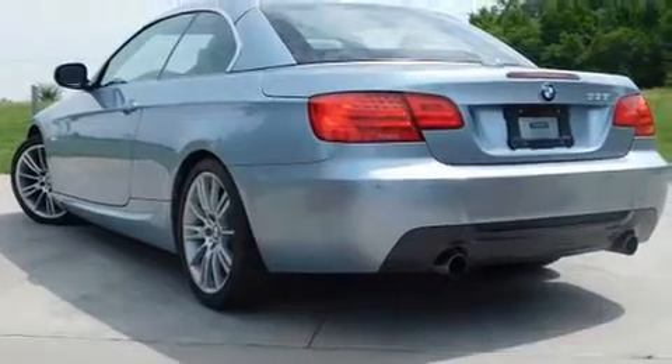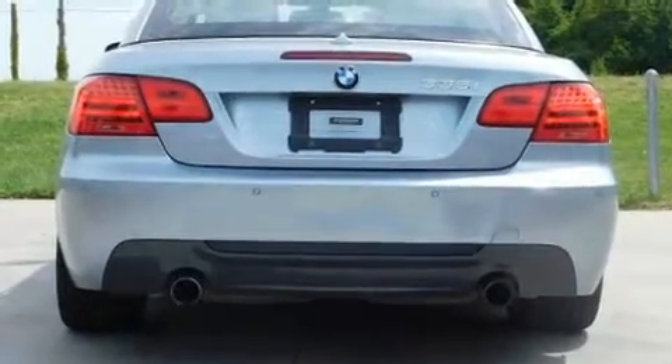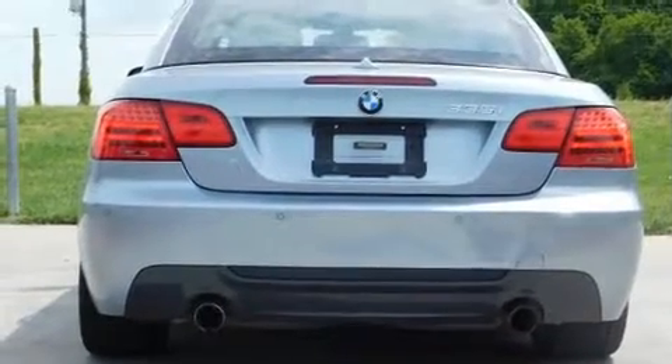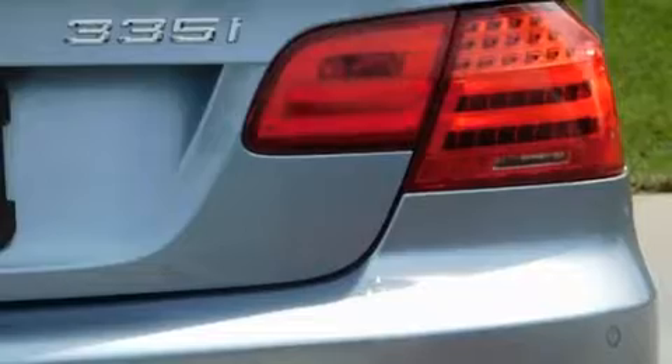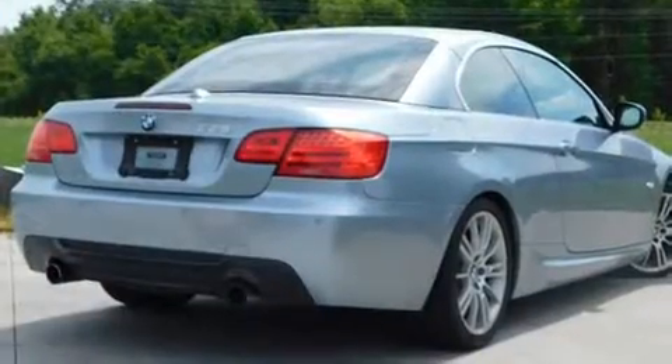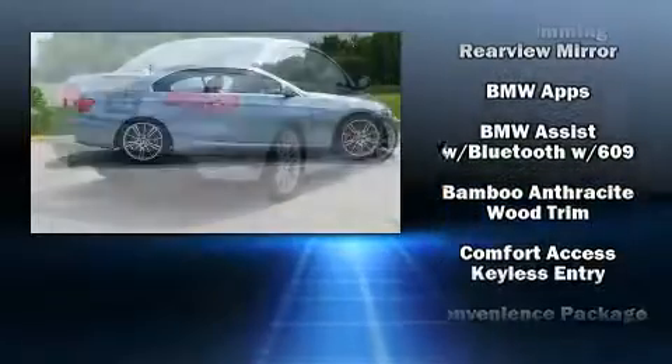Top features include power front seats, leather upholstery, a power convertible roof, and seat memory. You and your passengers will enjoy the stereo system, which includes a CD player with MP3 capability and 11 speakers, yielding maximum audio versatility.